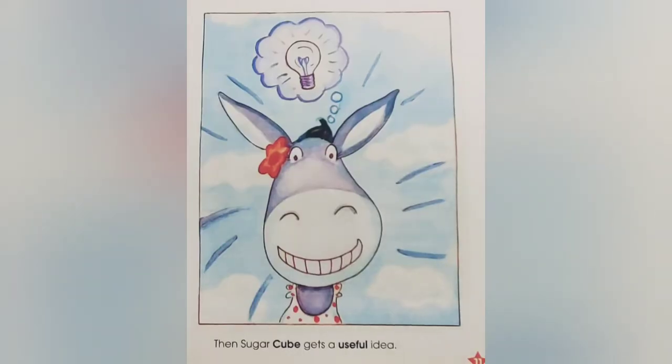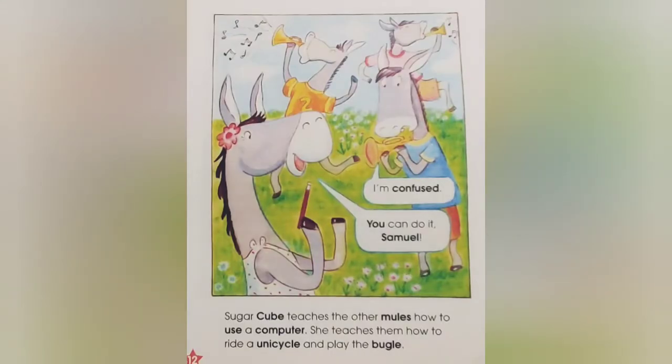Then Sugar Cube gets a useful idea. Sugar Cube teaches the other mules how to use a computer. She teaches them how to ride a unicycle and play the bugle. I'm confused. You can do it, Samuel.